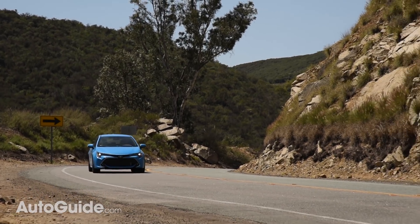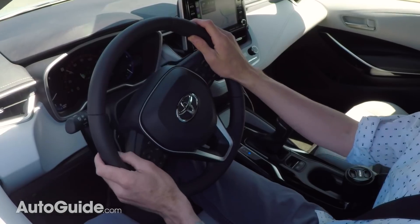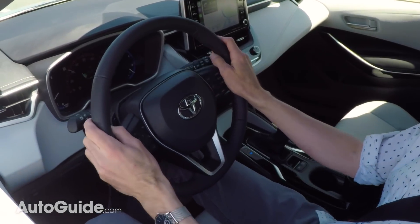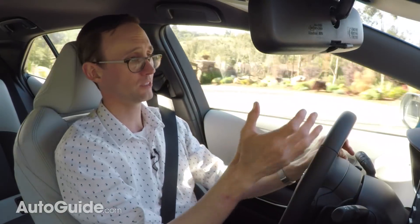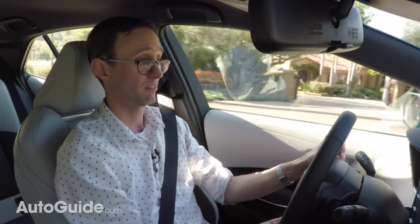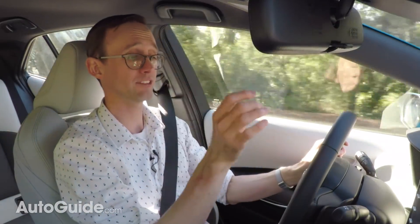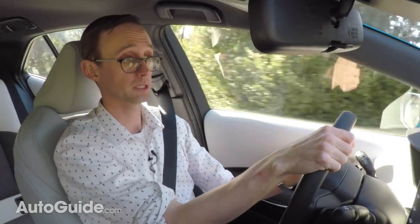Though unfortunately, that doesn't apply to the steering, which frankly could be a lot livelier. It's too light and isolated for my taste, and rival models like the Mazda 3, Honda Civic, and even the Ford Focus — which is frankly ancient at this point — all seem to provide a much livelier, more engaging driving experience.